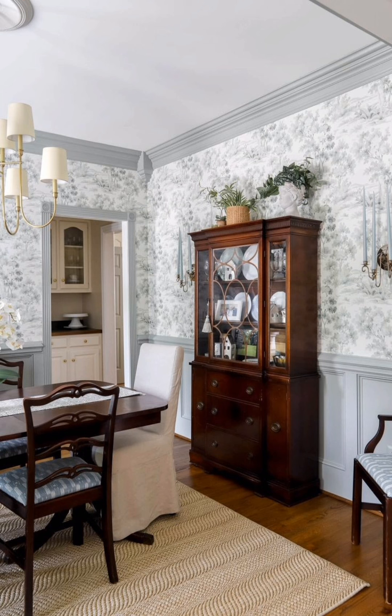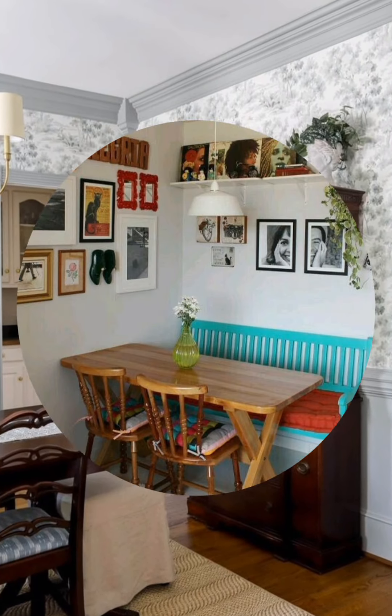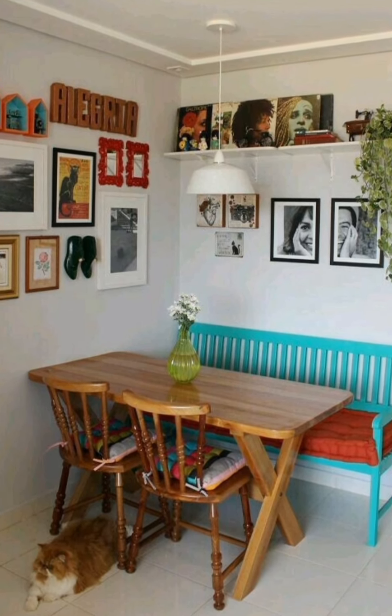Charming Window Treatments: Choose light, airy curtains in soft colors or delicate floral patterns. Opt for lace or sheer curtains to allow plenty of natural light while still providing a bit of privacy.